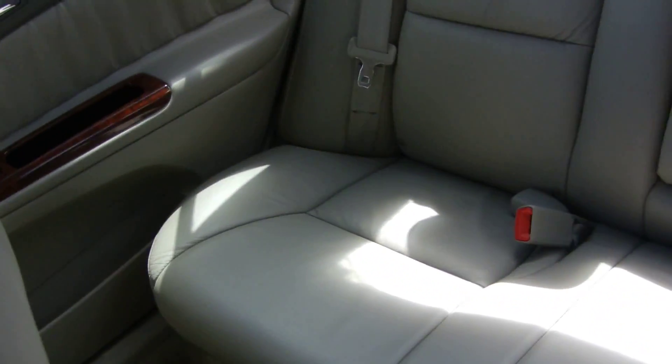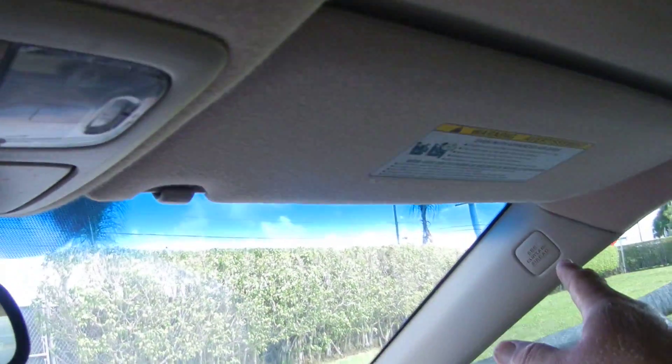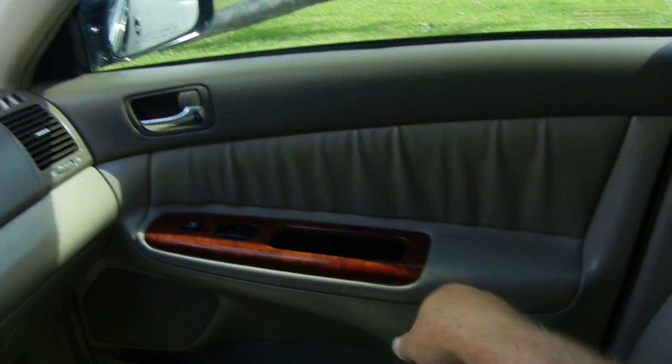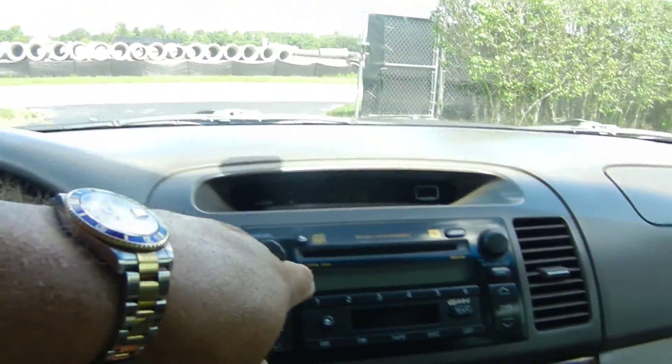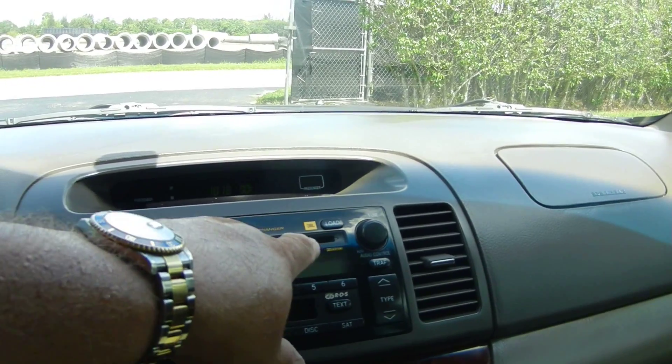The leather is absolutely flawless on the interior — beautiful, beautiful condition. This car also has a sunroof, side curtain airbags, side seat airbags, rear curtain airbags, as well as anti-lock brakes.